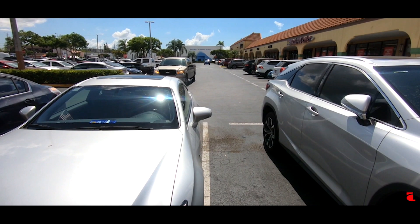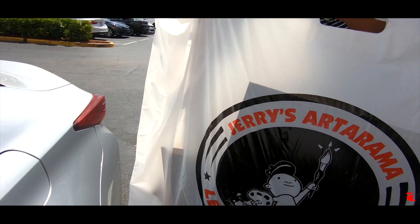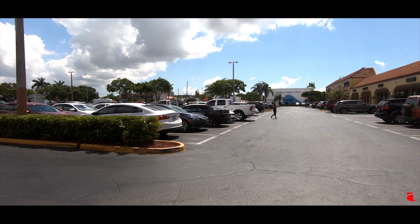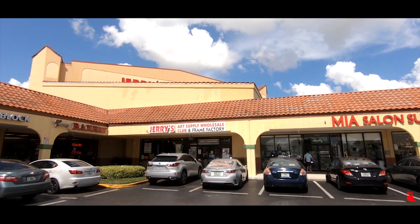All right, we made it out — only got 18% battery left. Here's the bag. We got all the goods — some of the boards I showed y'all earlier, the clay boards. We're heading back to the house. It's crazy that this is the only good art store in our area. We had to drive 30 minutes to get to Jerry's.